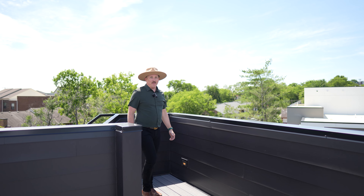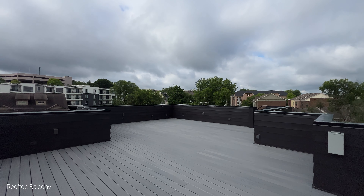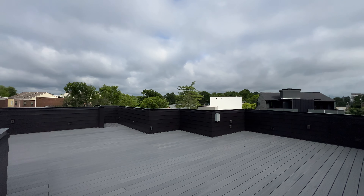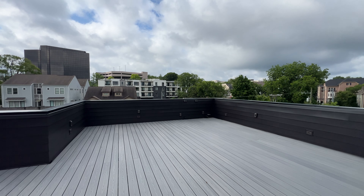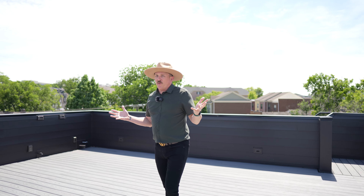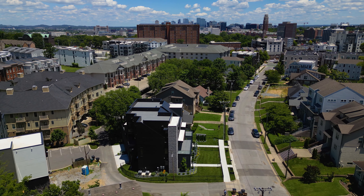And here on the top, you've got this unbelievable rooftop with 360-degree views, already set up for a hot tub, another space for gas grills, and plenty of electrical outlets. But this view — breathtaking, unbelievable. You can see any part of Nashville as far as your eye can see.